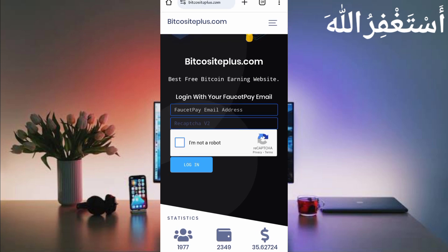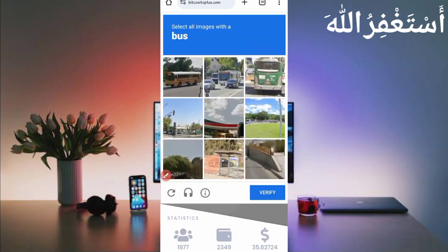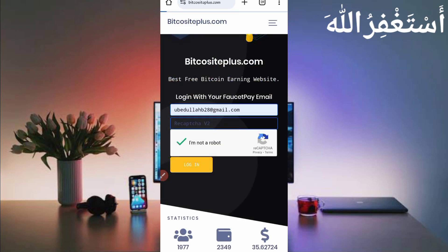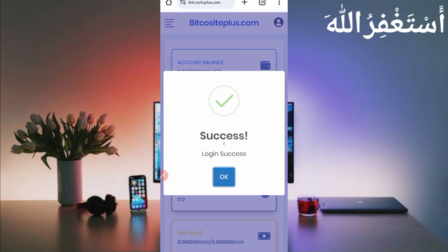To create your account, provide your FaucetPay email address to log in. If you don't have a FaucetPay account, a link is given in the description to create your FaucetPay wallet for minimum and low withdrawals. Provide your FaucetPay email address, then solve the captcha, and click login. Your account will be created successfully — here you can see 'login successful.'